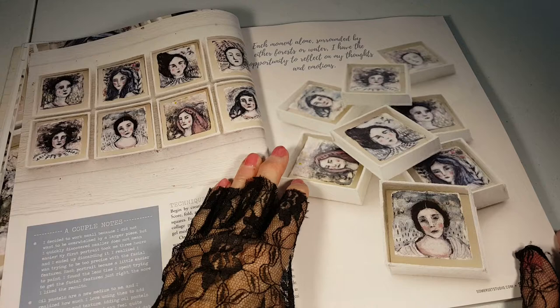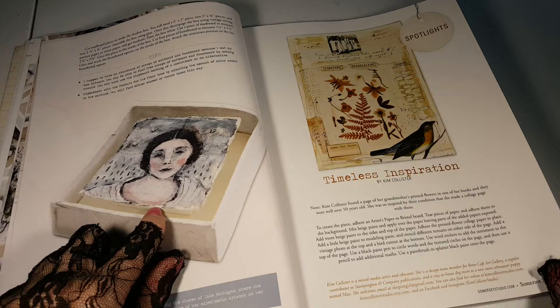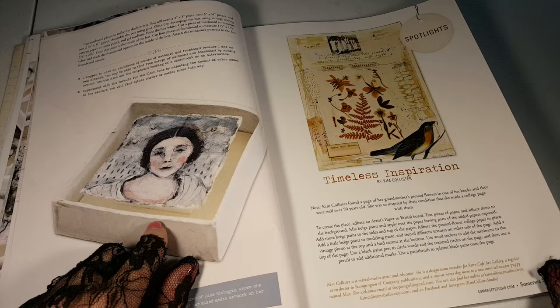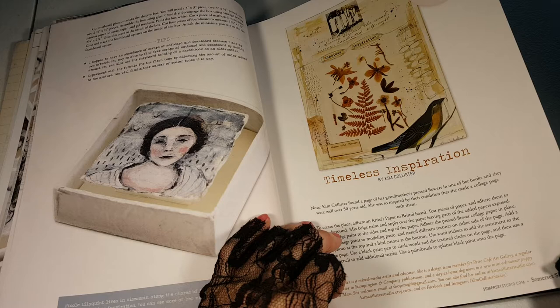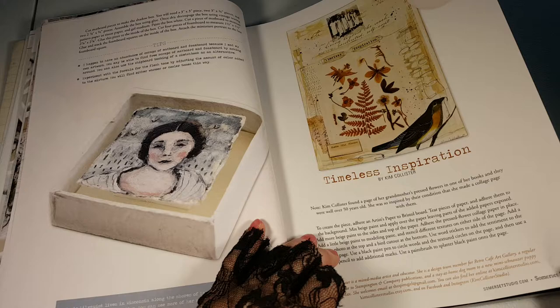Each moment alone surrounded by either forest or water. Well, I know that looks like a framed picture that's kind of floating up because it must be on something. But that looks like a coaster tray. Timeless Inspiration by Kim Collister. A page of her grandmother's pressed flowers that were over 50 years old.